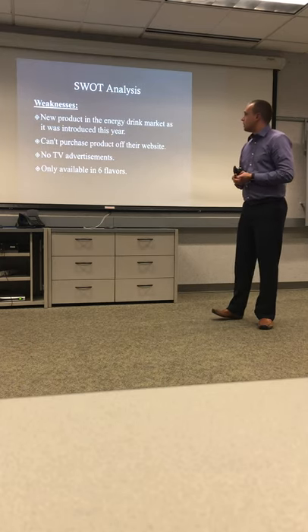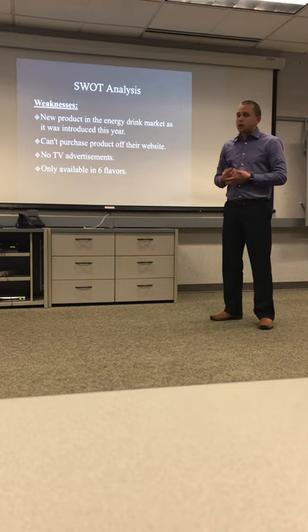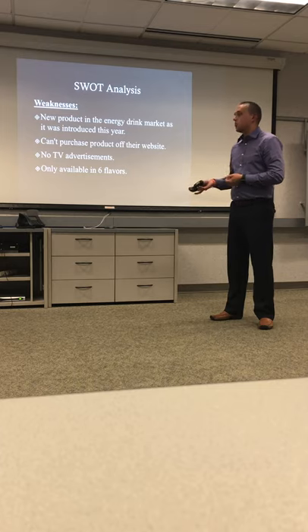Weaknesses include: it's a new product in the energy drink market, having just been introduced this year. You can't purchase the product directly from the Rain website, there are no TV advertisements, and it's only available in six flavors.